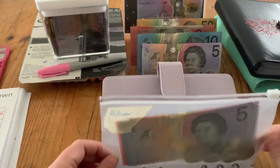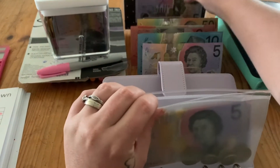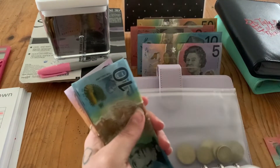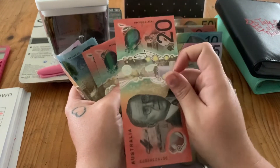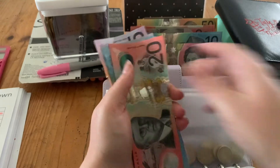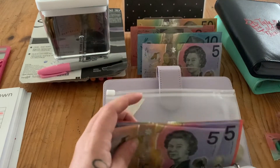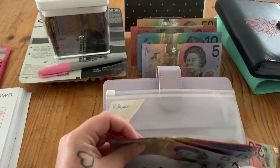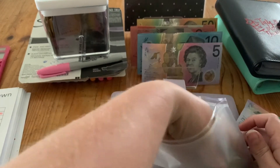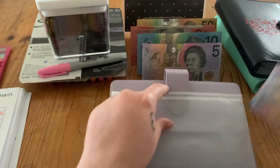Rollover is getting the $5 leftover from spending money. With coins included, we have about $104 in rollover. That $20 I had set aside for Etsy purchases is still in there — I still don't have enough to buy what I need, so I might use some of it later.